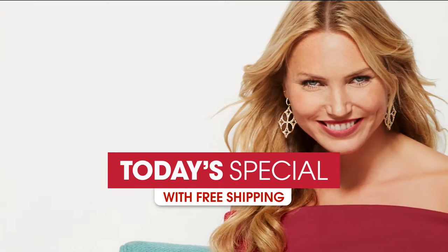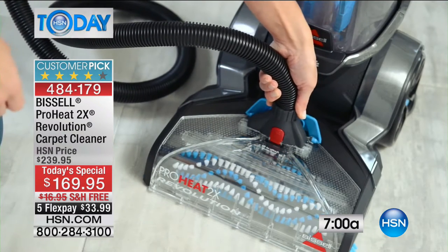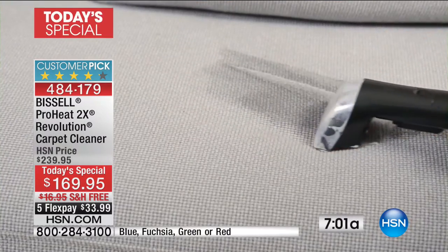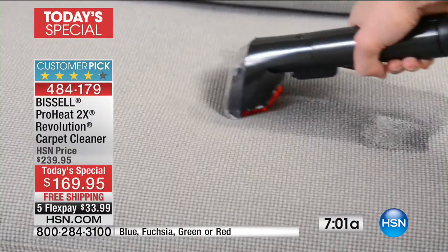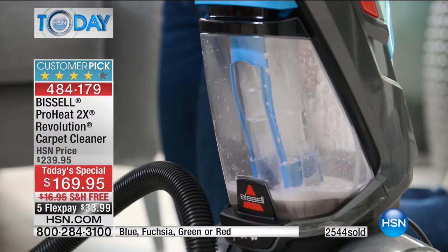I have this Bissell - this is incredible. I got it last August, right before holiday season, because I had all the family coming in. This is an incredible deal - best deal ever. I love this thing, it gets every stain out you could possibly imagine. I use it on my couches, on my carpet. Look how many have already been sold - 2,500 people have already picked this up today.